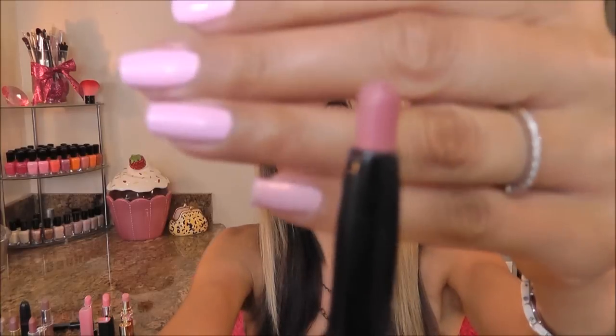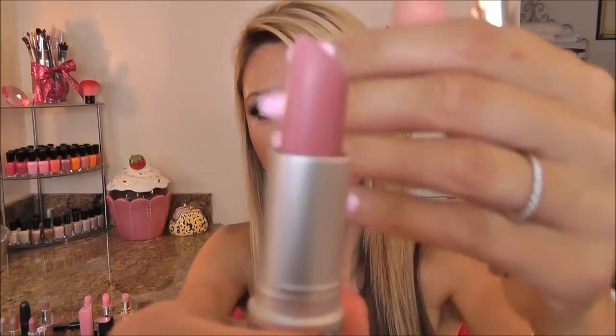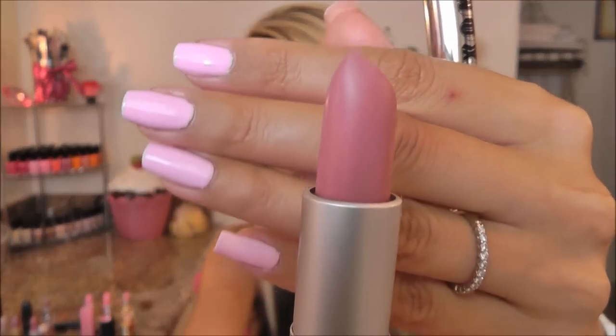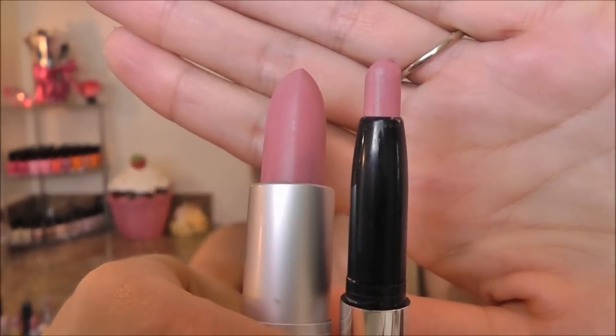Let me show you the other two that are kind of similar. This is Buxom Vienna — another one of my favorites, another cool-tone pink. The one I found that matches that one — I tried to pair them off to the closest one — is Revlon Super Lustrous in Pink Pout, and this is a matte. Let me go ahead and pop open the Buxom Vienna and show them side by side — very, very close.